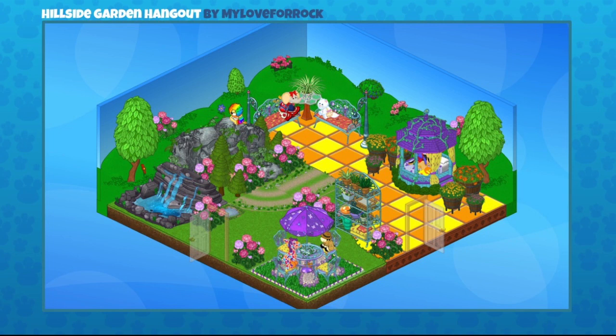It looks really cultivated — like there's been a lot of care put into this garden. That gazebo is fabulous. Very well done, My Love for Rock.